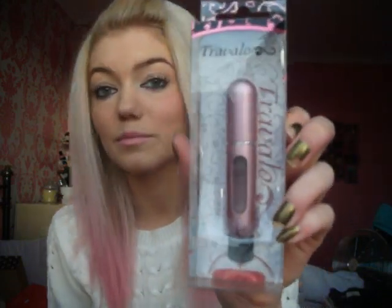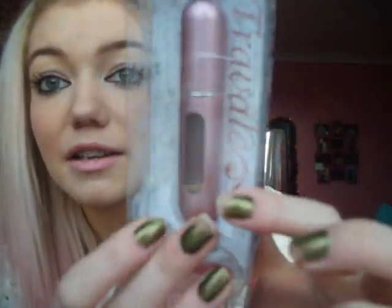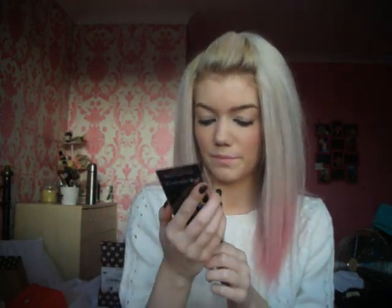Then I got the Traveler - I got a pink one. How cool is that? I love the packaging with the little flowers and stuff. Most of you probably know what a Traveler is, but if you don't, it shows a little demonstration on the back. This is your perfume bottle - you put the Traveler on top and pump it down onto your perfume so all your perfume goes inside. Then you can take this with you when you're travelling - that's why it's called Traveler! I think it's about £9.95.